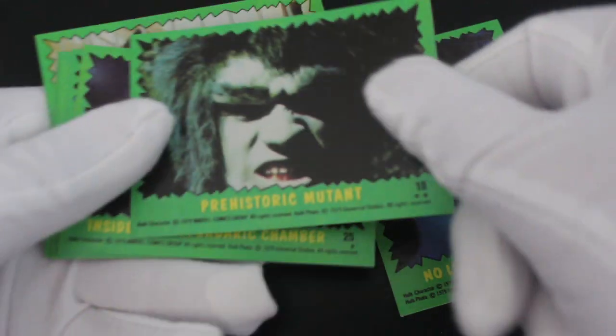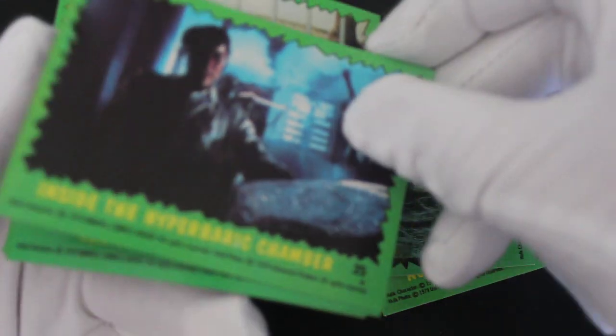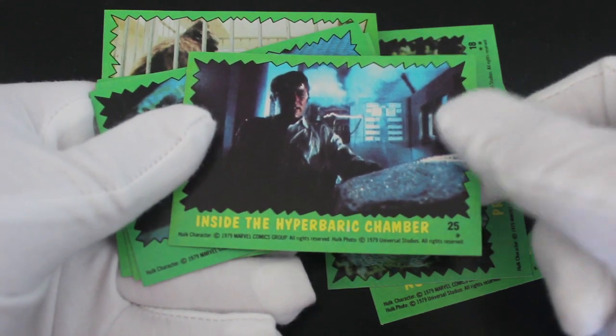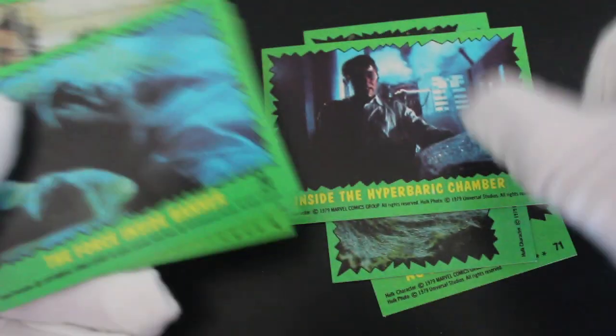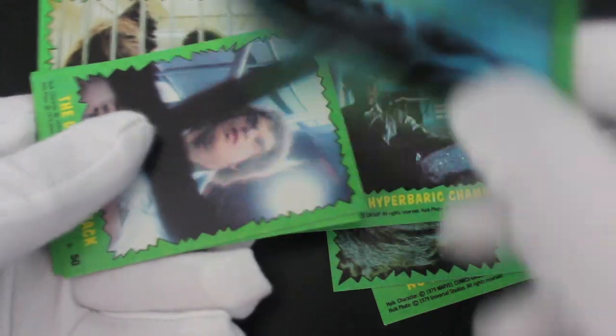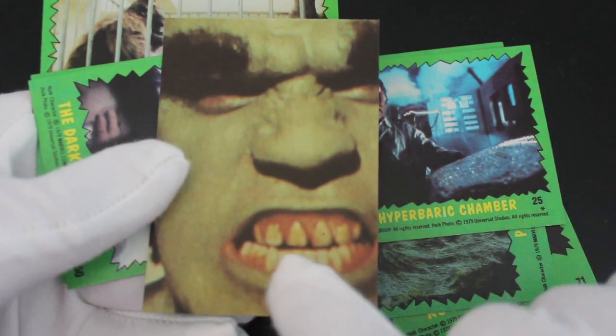It's the Hulk trading card set, obviously from the TV show. 'Prehistoric Newton' — oh, I wonder if we could make the whole set. You'd need the full set, wouldn't you? Have you got the full set of these? Let me know if you've made the picture up on the back — send me a picture of it. 'The Fourth Episode: Dr. Banner.' Oh look at those teeth!